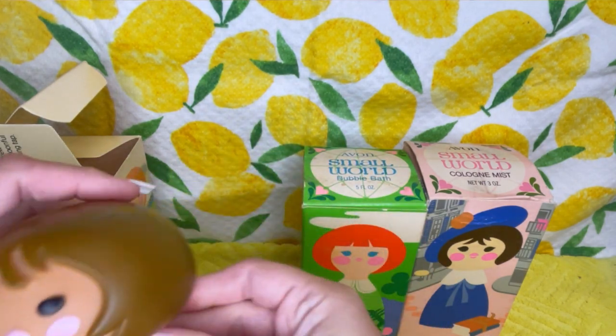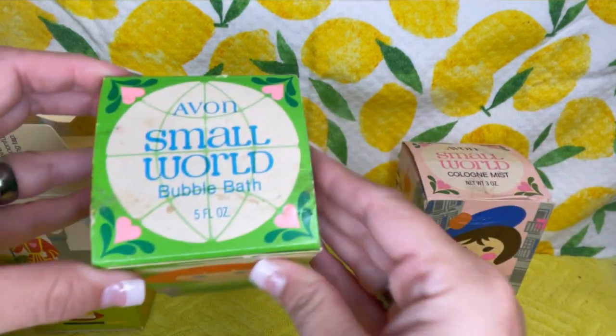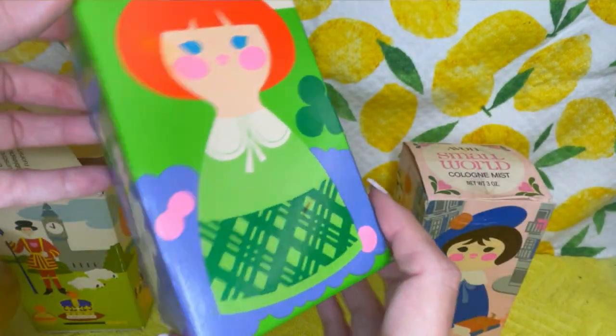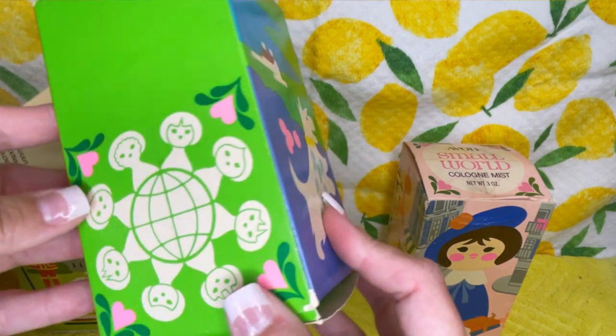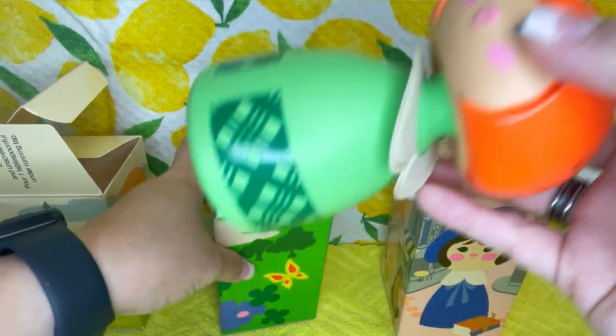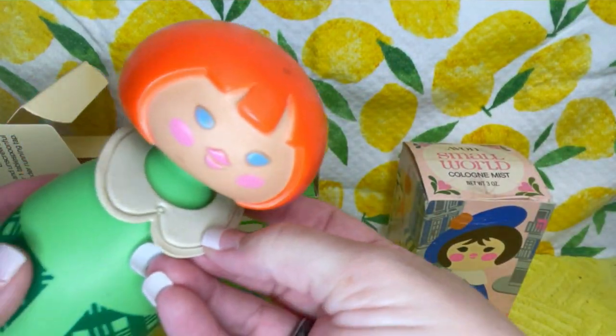Very cute though — these would be really cute if you had the proper space to display them. This is a bubble bath with a little Irish or Scottish dog. Oh, I love that art! And she has a little collar.